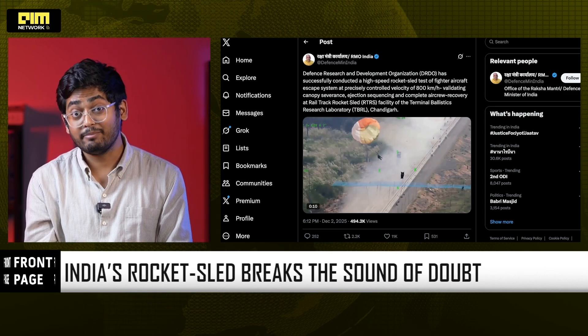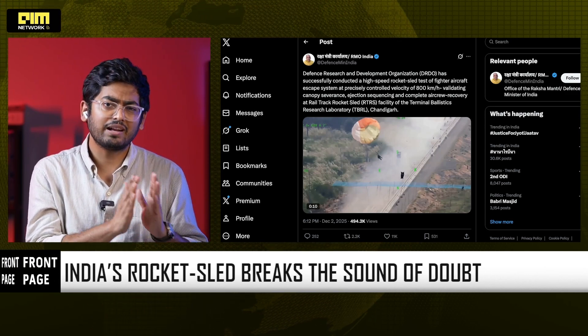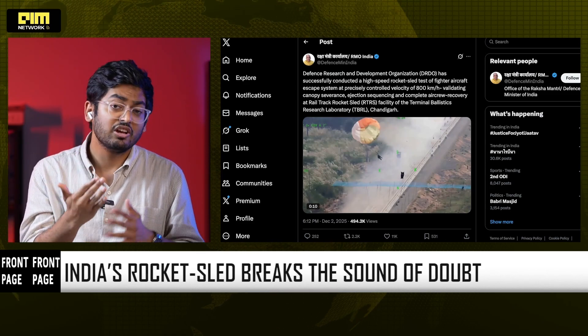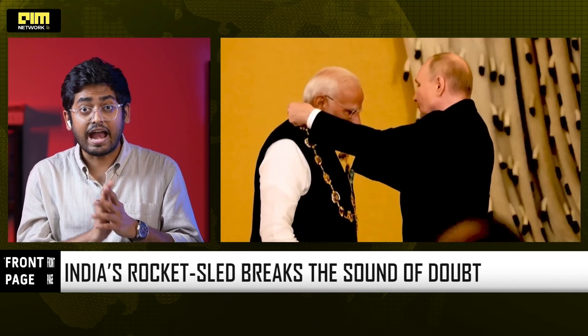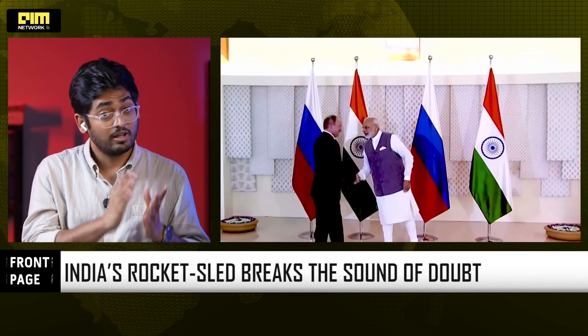This breakthrough lands at a time when India's defense ecosystem is moving at a pace not seen in decades. India is already in advanced discussions on the Su-57 and more S-400 regiments.